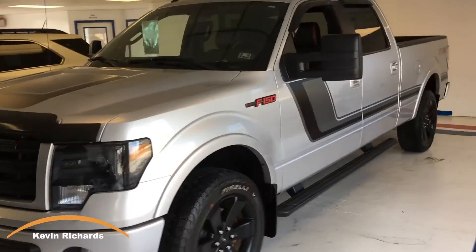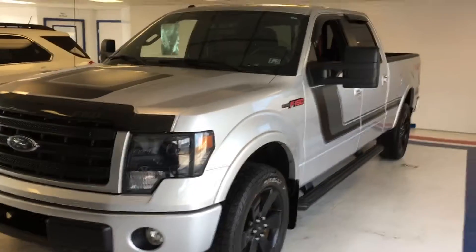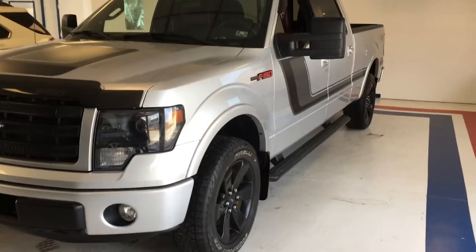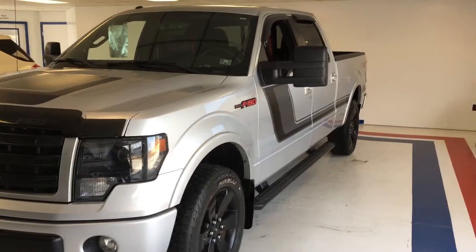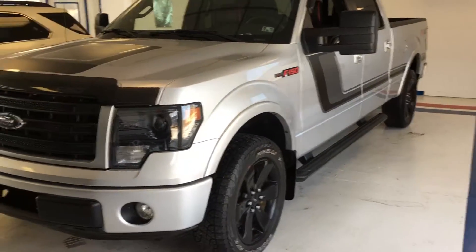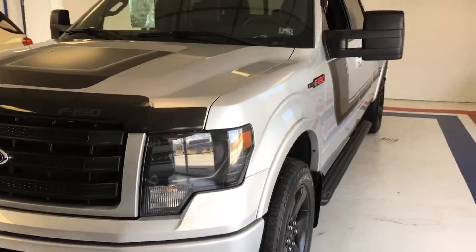Kevin Richards here with Thomas All Pages Automotive. Today I'm going to show you a 2014 Ford FX4 package with the FX Appearance Package. Really a sharp truck, hard to come by, and they do not last long. I'm trying to point out some of the things and highlights of the FX and the FX Appearance Package.